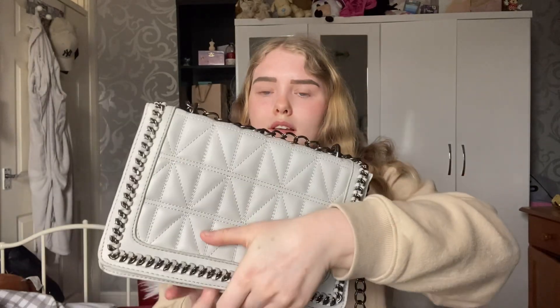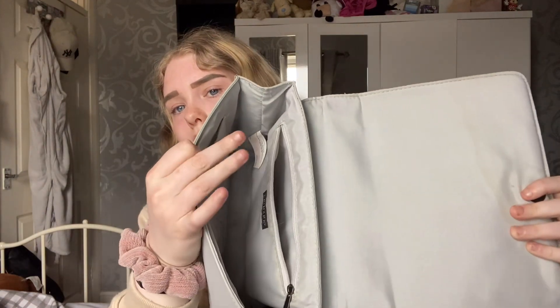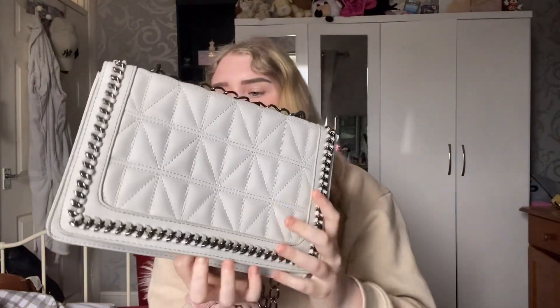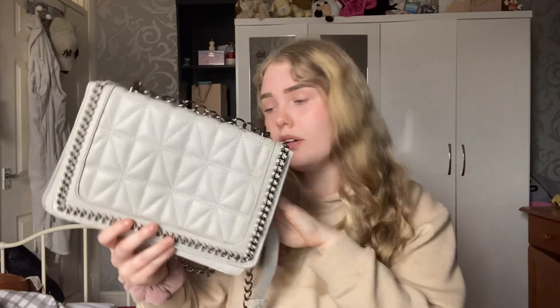Next up I have this chain detail bag with a sort of pattern on the front. I got this from Primark a few years ago. This is a bigger bag, which I thought was really nice. It has a little section on both sides and a big compartment which I like. Very nice — lovely chain detailing.